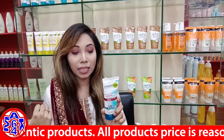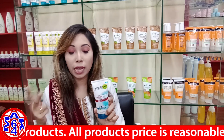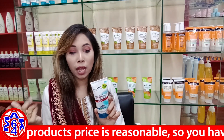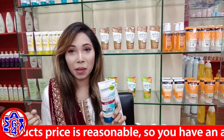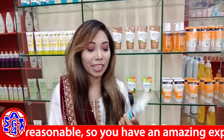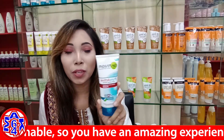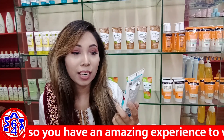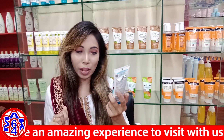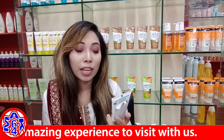This face wash targets skin with a lot of acne, pimples, pores, dull and dark skin, open pores, and oily skin. It is dermatologically tested. The full product name is Garnier New Skin Natural Teoractive Anti-Acne White Acne and Oil Clearing Foaming Face Wash.